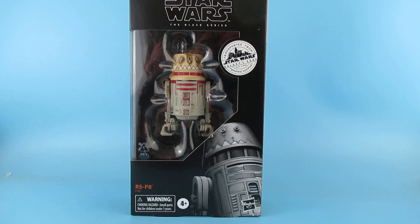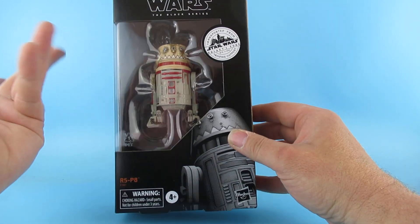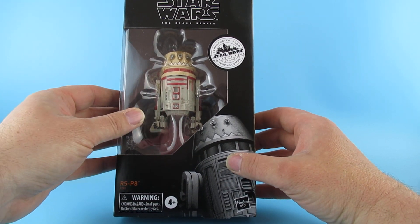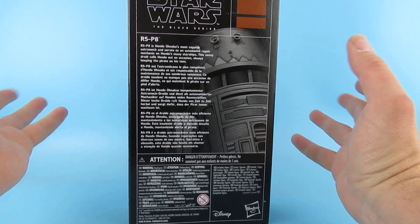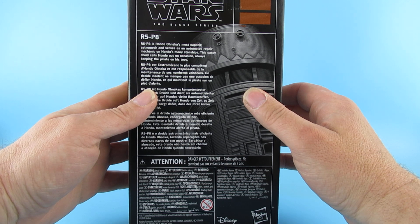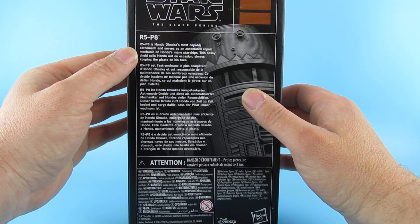Hey you guys! So today we are looking at R5P8 from Galaxy's Edge. I didn't buy these when I was there all those years ago — I picked this up over here in the UK. It was on special offer, and as it says here, R5P8 is Hondo Anaka's most capable astromech and serves as an automated repair mechanic on Hondo's many starships.